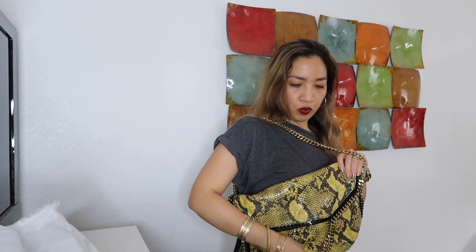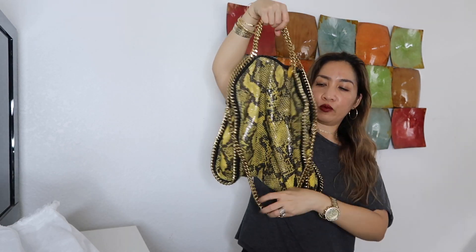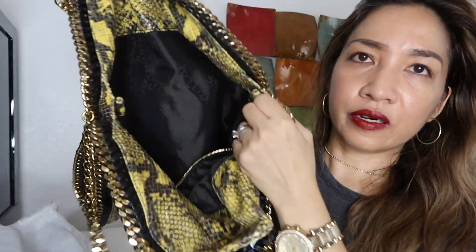You can wear this like a shoulder bag by folding the strap over, or you can just hold the bag by hand with the chain hanging from the side. Either way, I think it looks really gorgeous. There is a bottom closure and there are no interior compartments.